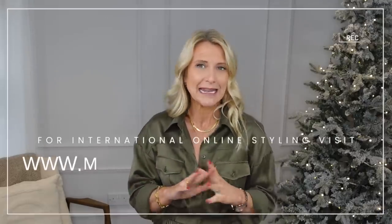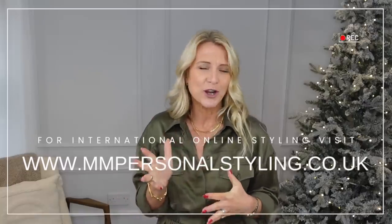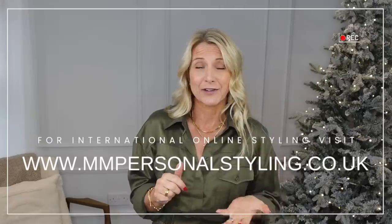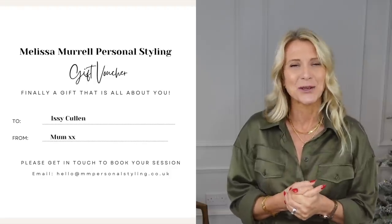Just before we start, I wanted to remind everybody that we do online styling for people internationally all over the world. We do wardrobe restyles, find outfits for events, and put together whole capsule wardrobes you can click on to go straight to the shops. We also do gift cards. I'll put the details on screen now — just head over to our website for further details.